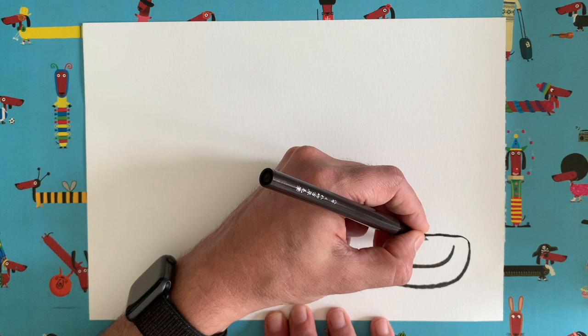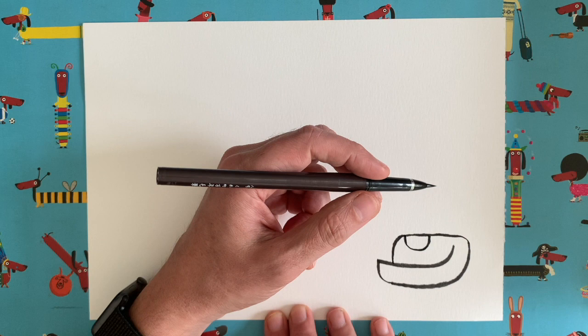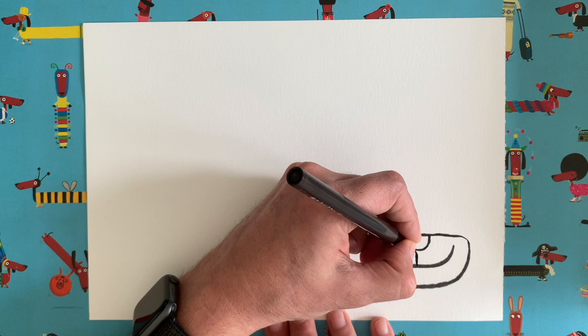There we go — a nice easy start for our drawing. Now I want you to draw an upside-down semi-circle in this area here — this is going to be our dog's nose. Obviously this is the dog's mouth; it's a nice smiley picture we're doing today. Then I want you to draw a vertical line joining up the mouth and the nose, just like that.